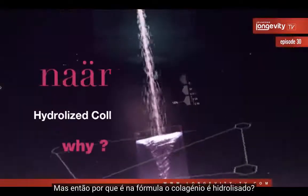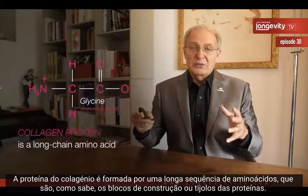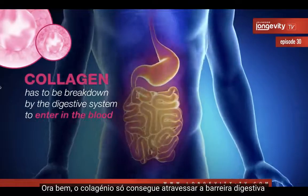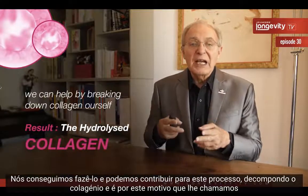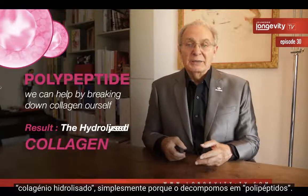Why is there hydrolyzed collagen in the formula? Collagen is a long amino acid protein — it's made of 1,000 different amino acids — and in order to cross the digestive barrier, collagen cannot do it as it is. It has to be broken down by the digestive system to enter the blood. We can help by breaking it down ourselves, which is why we call it hydrolyzed collagen: we break it down into what we call polypeptides.